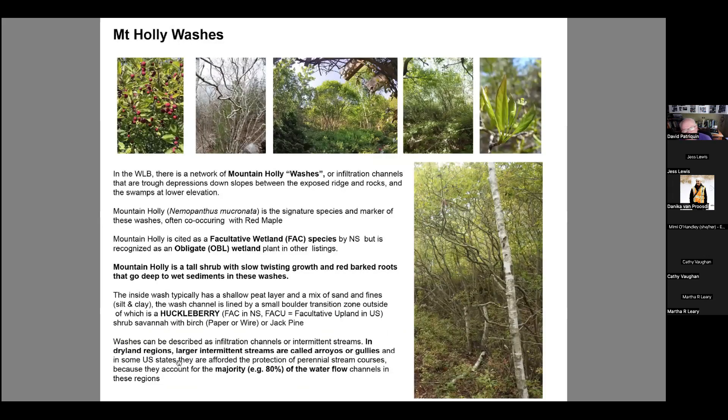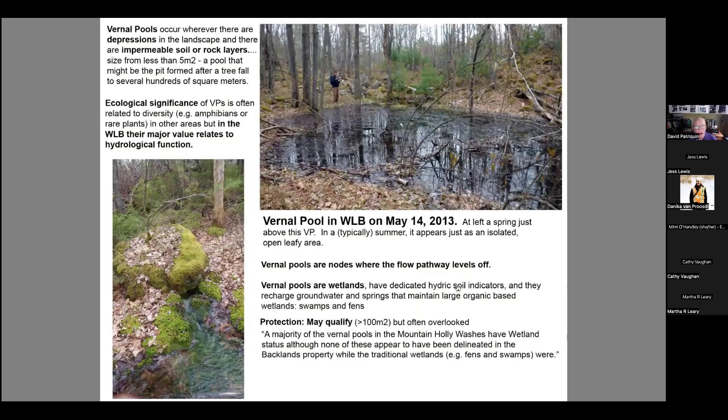Here are some pictures of the mountain holly washes — I've included one behind Sheila Stevenson's house. You have these lovely gnarled mountain holly plants forming these washes. These are legally wetlands — except for one problem: mountain holly in Nova Scotia is classified as a facultative wetland species, whereas in the U.S. it's classified as an obligate wetland species. So the vegetation doesn't meet some criteria for wetland designation in the Nova Scotia system, though the soils themselves generally do meet those criteria. This gives an example of the challenge of protecting areas that are a little different. I've since discovered these washes can occur on very extreme slopes.